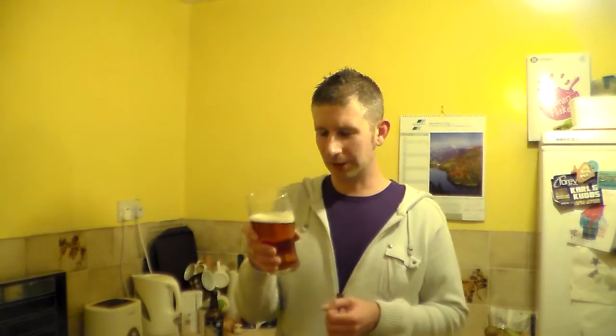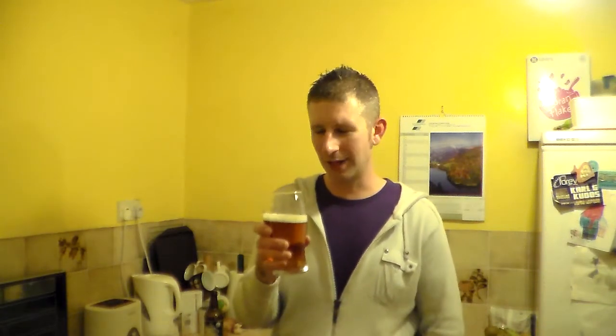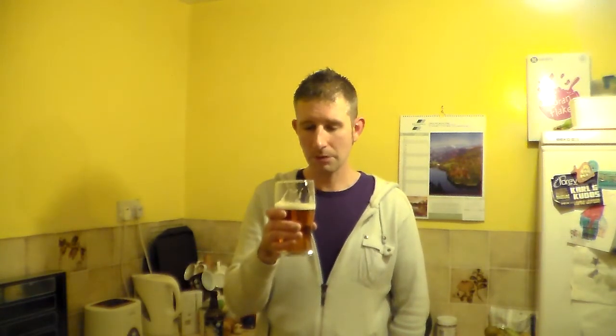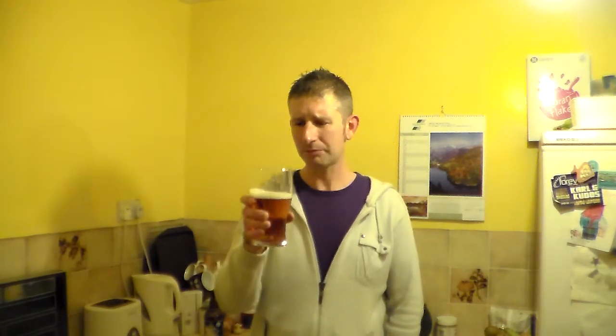It's nice and smooth, the consistency is good. I just know it's going to be one of those beers I'm going to struggle to drink enjoying. It's not really my sort of thing. I'm really not getting any of the traits of a Bavarian style wheat beer from that, to be honest. Not that I'm a massive expert on Bavarian wheat beers, but I've had quite a few, and none of them tasted like that.